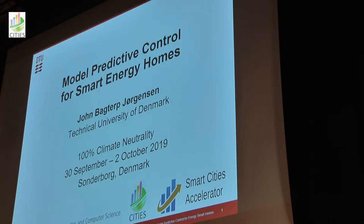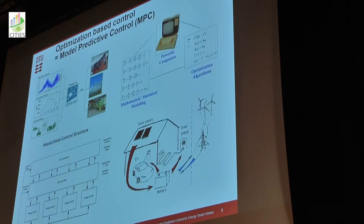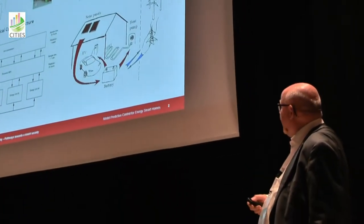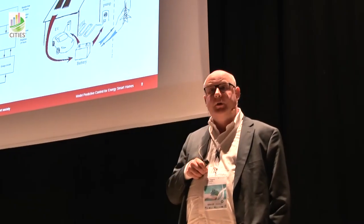I will try to summarize our efforts and where we are. Essentially what we have developed in CITES in the forecasting and control work practice is a mechanics that can take forecasts, predictions, consumption forecasts, and we have a number of unit models.